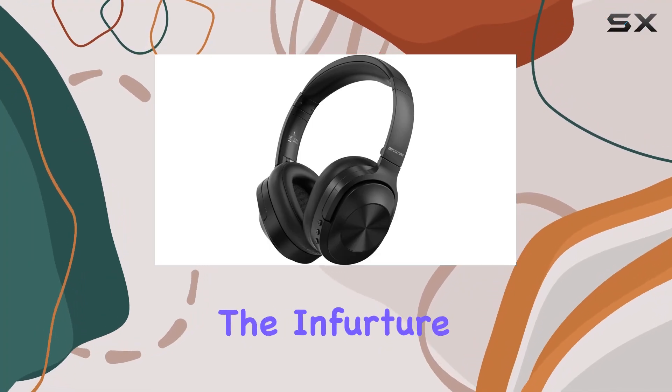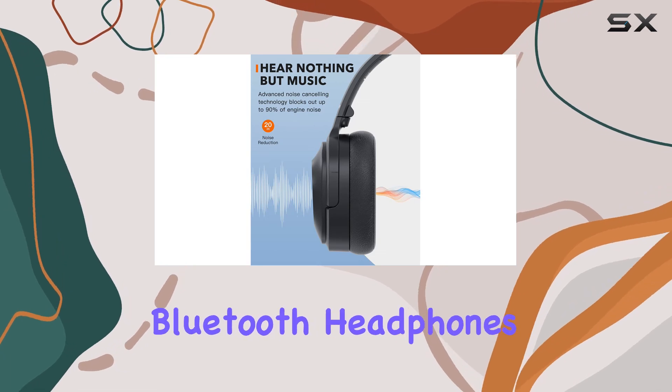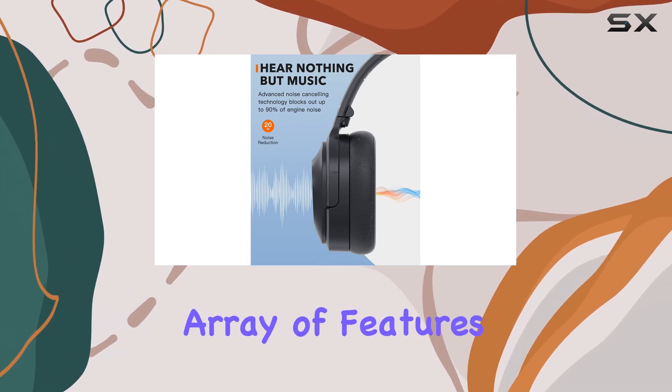Today, we're diving into the InfraTure Q1 Active Noise Cancelling Headphones. These over-ear Bluetooth headphones boast an impressive array of features.